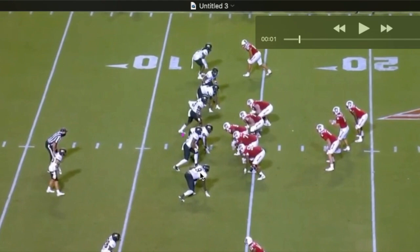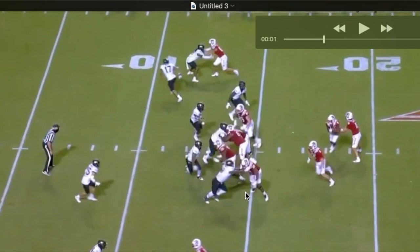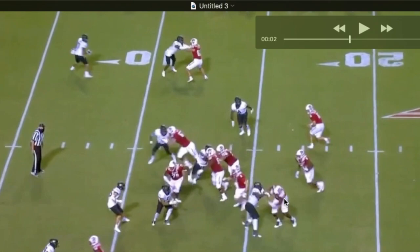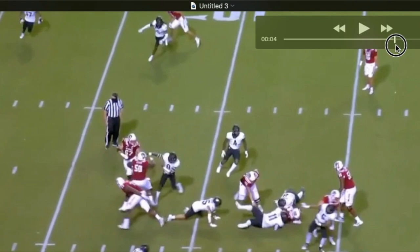This is Hamilka outside the left tackle. Watch how easily he gets his hands into this tackle and locks him out. Watch his eyes — he's going to find the ball carrier, sets the edge effectively with the tackle and then sheds, comes back, gets in on this tackle.